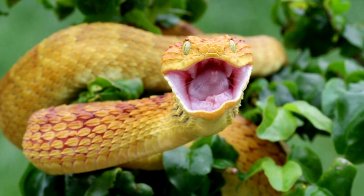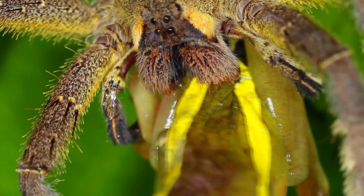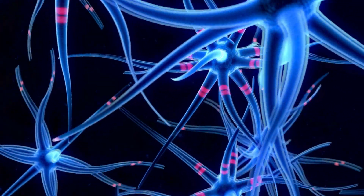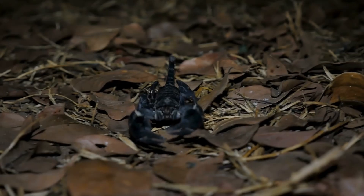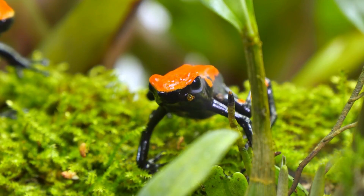Venom. Some animals have chemicals that can cause pain, paralysis, or death to their enemies. This is called venom, and it can be used to kill, incapacitate, or warn off attackers. For example, the cobra has fangs that inject venom into its prey or predator, causing severe damage to the nervous system. The scorpion has a stinger at the end of its tail that delivers venom into its victim, causing intense pain and sometimes fatal reactions. The poison dart frog has skin that secretes venom that can be absorbed through contact, making it one of the most toxic animals in the world.